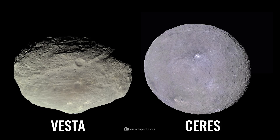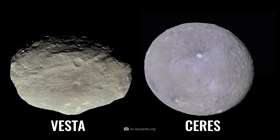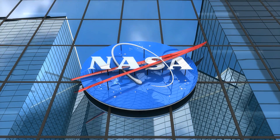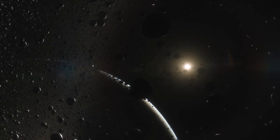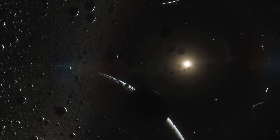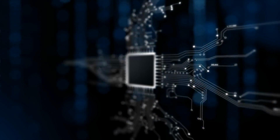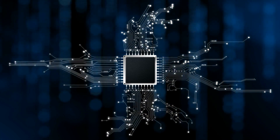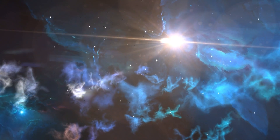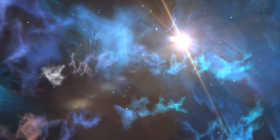These objects make them valuable witnesses for science of a time that goes back about 5 billion years. Vesta and Ceres also provide exciting clues as to why certain objects form planets and others do not. NASA named its probe Dawn to emphasize its research goals, which go back to the dawn of the solar system. Practically, we still know very little about that time.